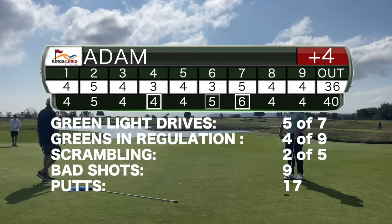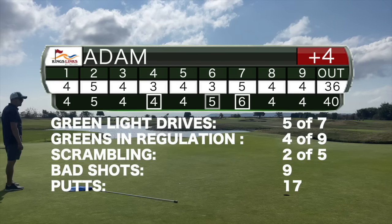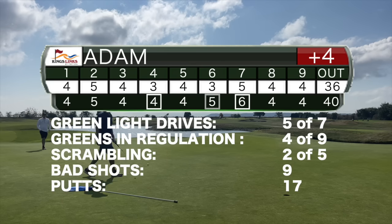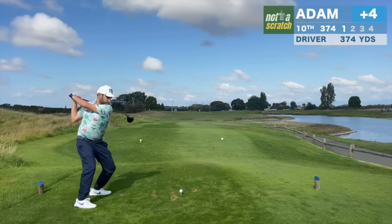Here's how the numbers break down on the front. Drives put me out of position on one and seven, and I hit an additional seven bad shots. But a handful of greens hit and a couple of good up and downs on one and three kept the score to a respectable 40. We'll hope to keep it going on the back, where we'll break down the remaining rules of course management.